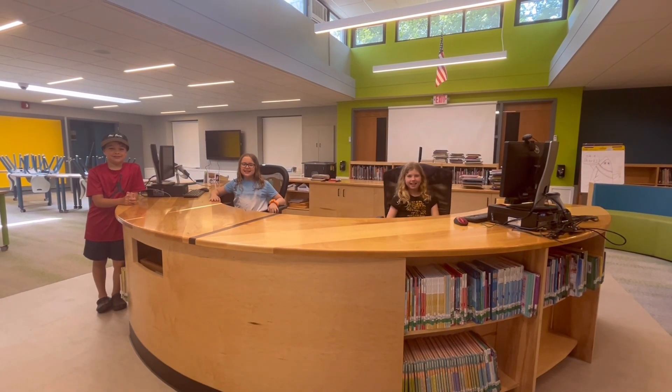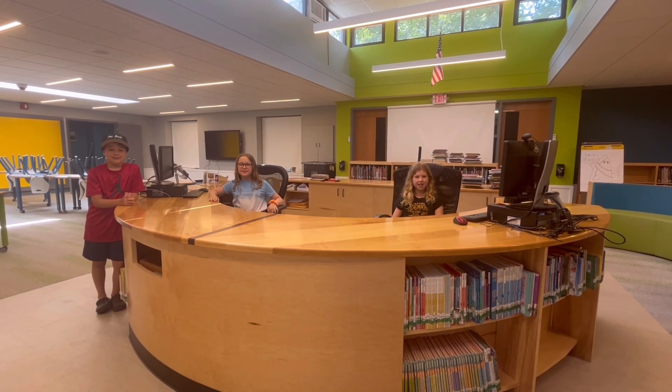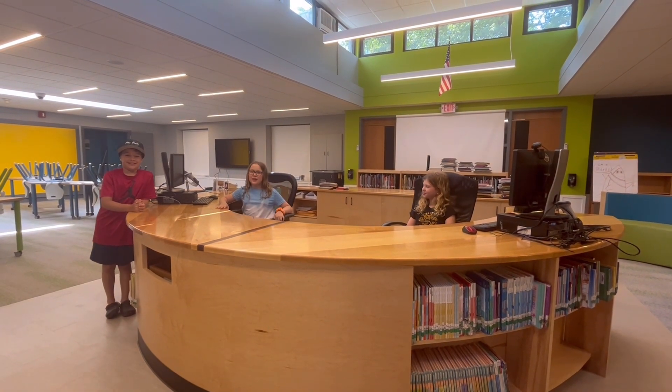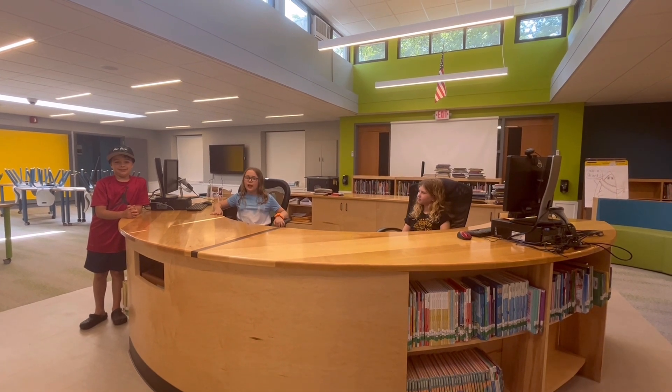This is the first thing you'll see when you walk in. This is the front desk where you can check out some of the great books that the Hillside Library has. After you've made your choice during library class, you can bring your books here and Ms. Mellie or Ms. Holder will help you check them out.